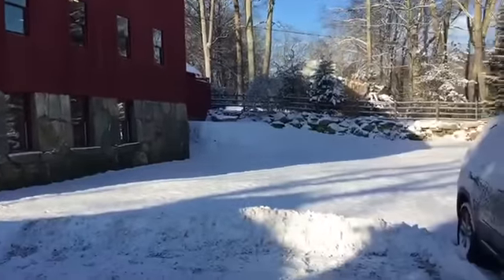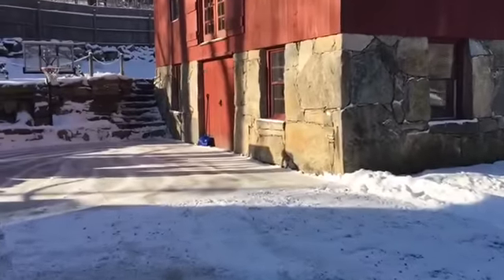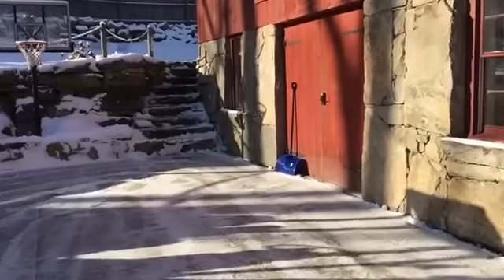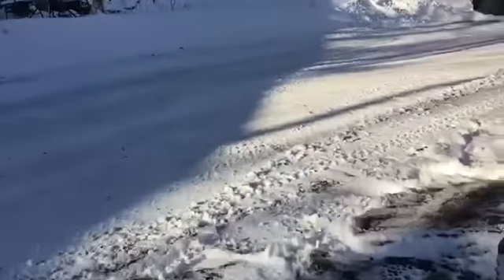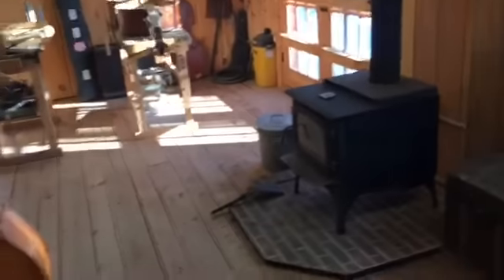Nice snowy day here in Connecticut, got a little bit of snow last night. Favorite part of the day, walking in, firing it up to go make some bases. Getting the fire started.